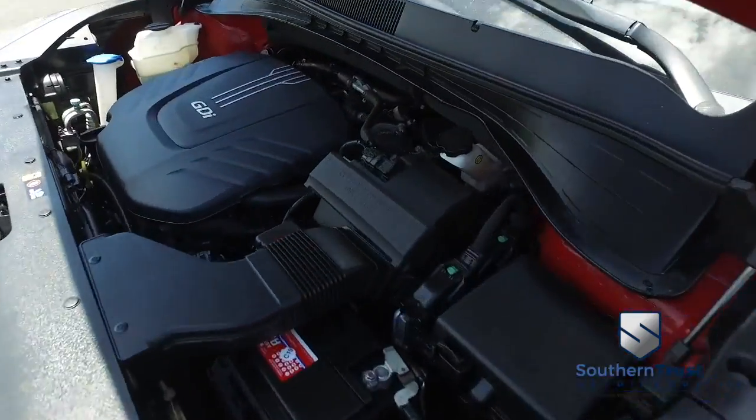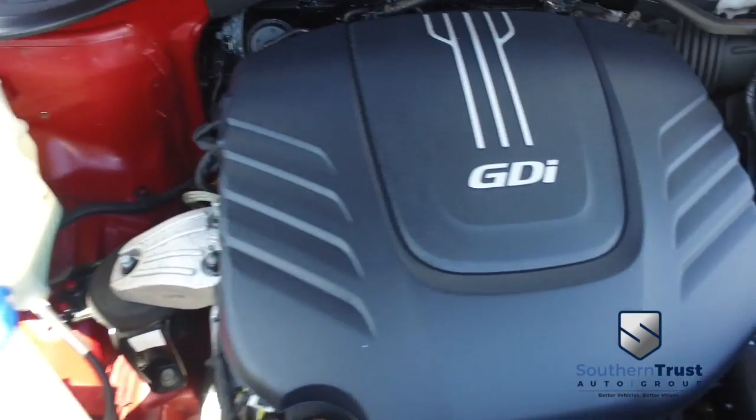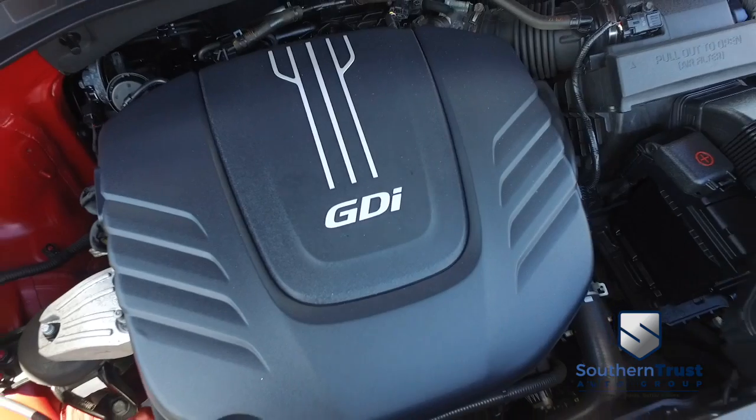Check out this beautiful engine — super-duper clean, no signs of rust or oxidation. You'll be pumping out major horsepower with that GDI muscle to make you hustle!